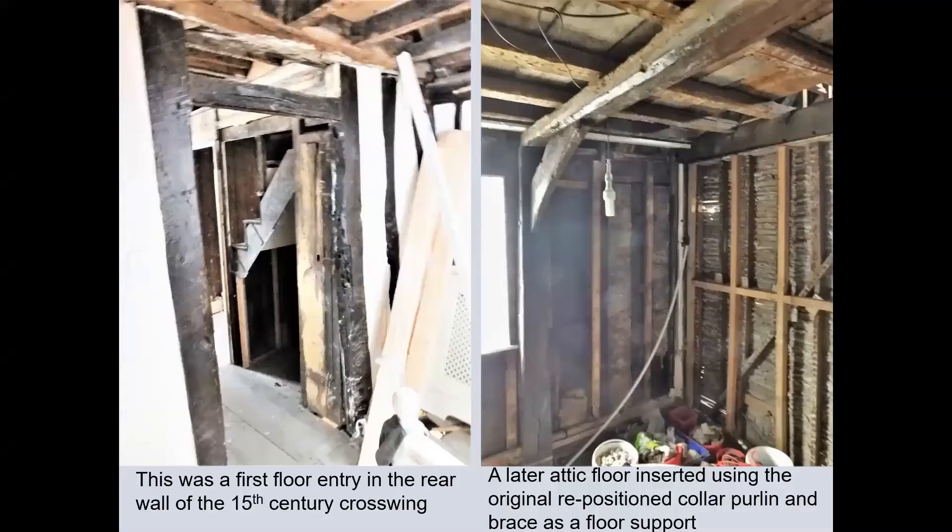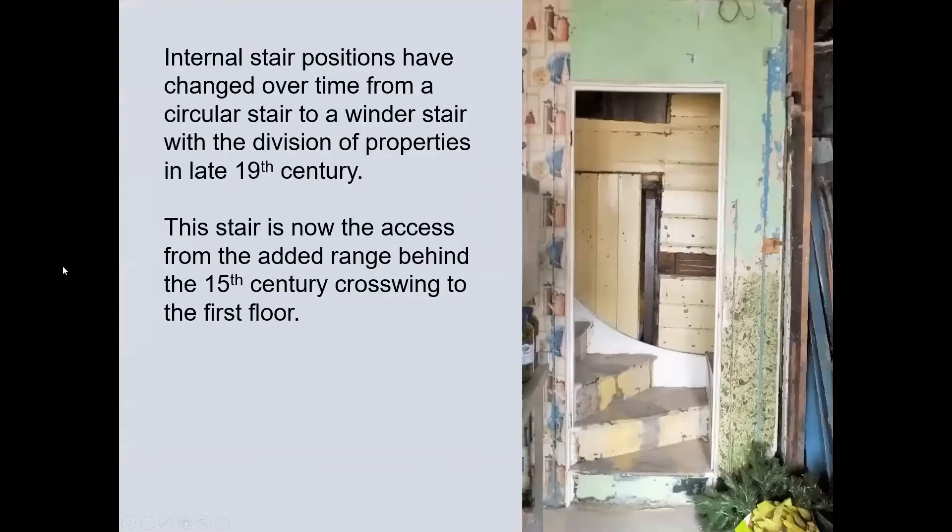To the left we have the rear first floor doorway, and to the right, repositioned from the crown post roof, the collar purlin and brace used to support the inserted attic floor. Stair positions to the first floor of the cross wing were much changed over time, and this is the existing winder stair in the rear extension.